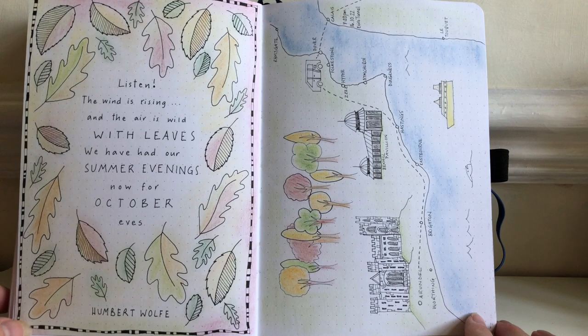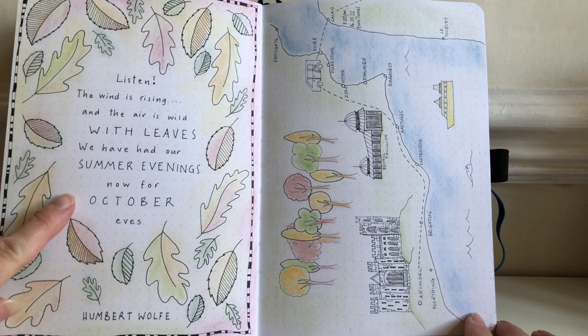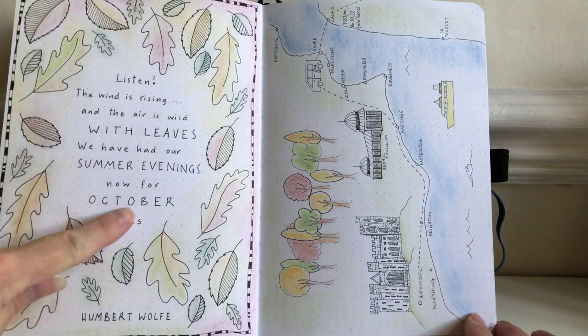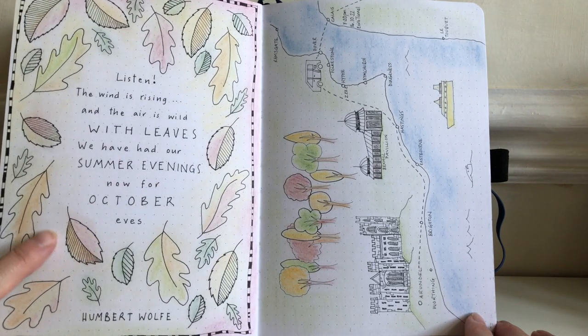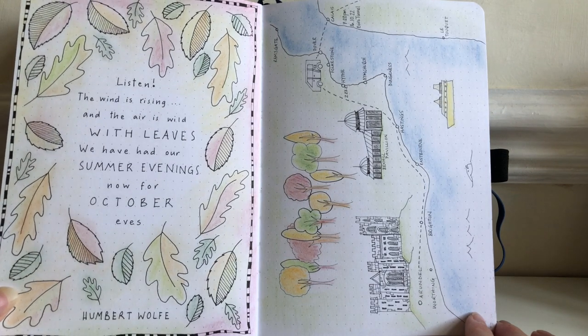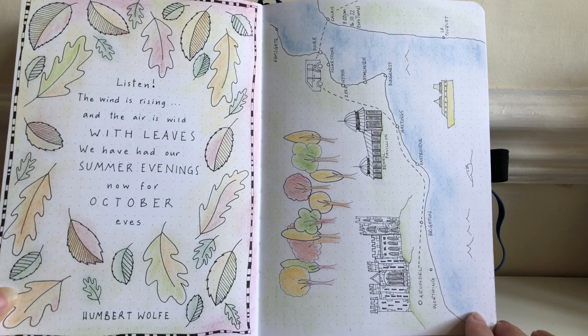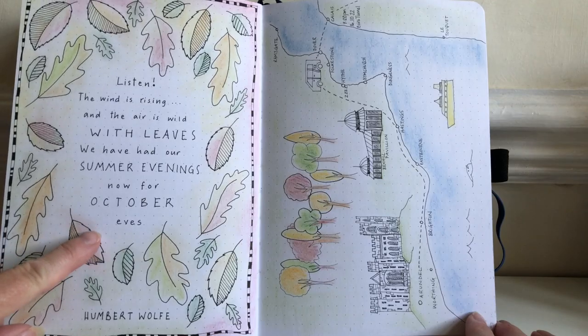The drawings I did were inspired partly by the season and partly by a poem that I found online. I thought these were lovely words, and I decided I would draw the leaves to suit them. That's quite a nice approach if you're looking for inspiration for a page — you might use a song lyric or a poem and then just draw as you're inspired by those words.